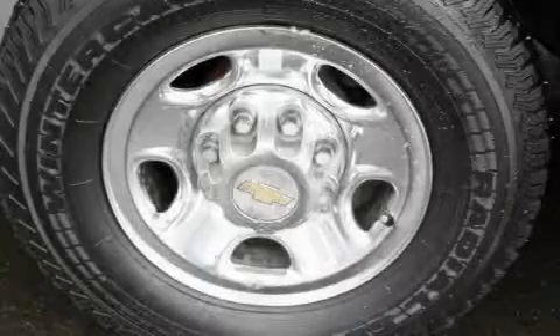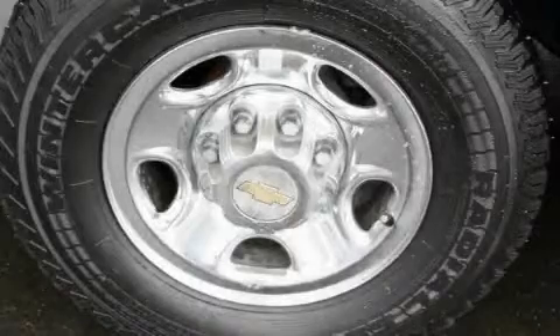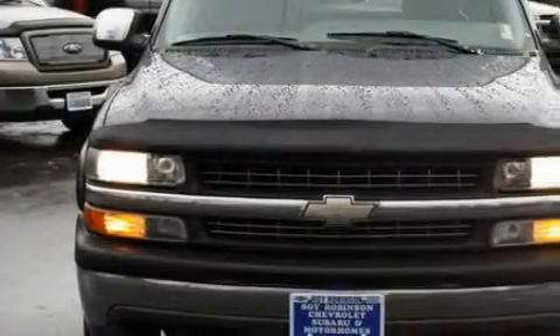The steadfast eight-cylinder engine, connected to a smooth shifting automatic transmission, delivers reliable and solid performance.